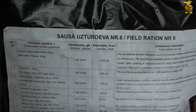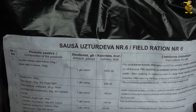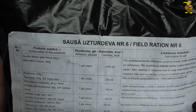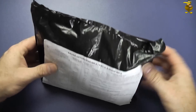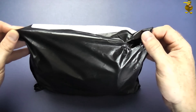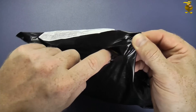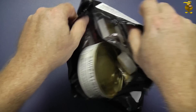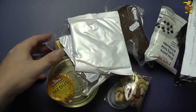Field ration number 6, and it tells you what you've got: meat stew, rye bread, porridge with blueberries. It actually seems like there's quite a lot of stuff in here. There's no obvious way to get into this bag - well, here's a convenient hole. Let's try that. Ta-da!